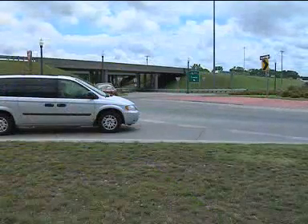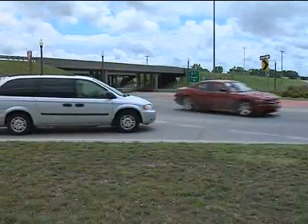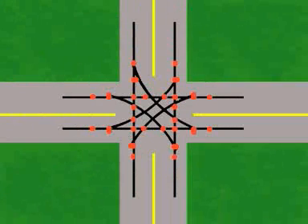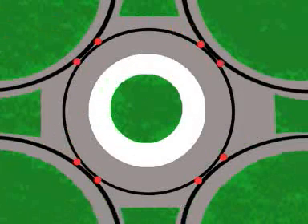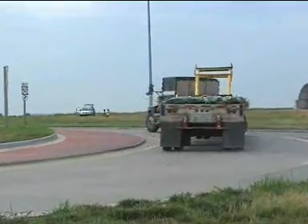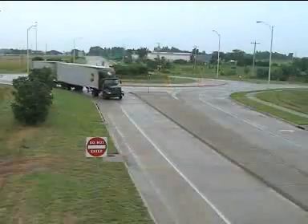Roundabouts are safer because vehicles move slowly in one direction, which nearly eliminates head-on or right-angle crashes that happen at four-way intersections. Driving in one direction reduces the number of conflict points — areas where collisions could occur as traffic paths cross. A four-way intersection has 32 conflict points; however, a single-lane roundabout has only 8. When crashes do occur in a roundabout, they are generally slow-speed sideswiped with fewer, less serious injuries.